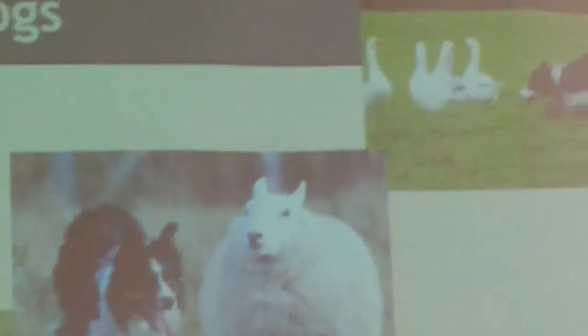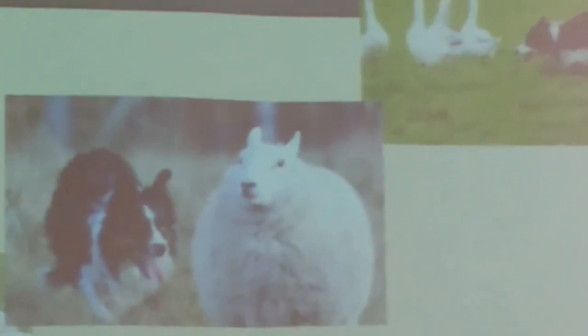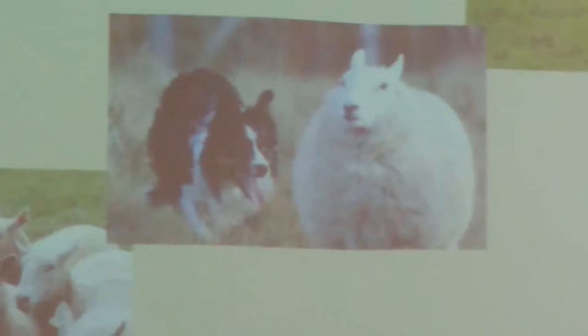Next, we have Border Collies, which are the droving kind. They stay right next to the animal and keep it in position by just letting it know they're there. Sometimes it bumps the animal to move it in the direction it needs to go, which is known as the loose-eyed working style — using contact and loose body movement for control.